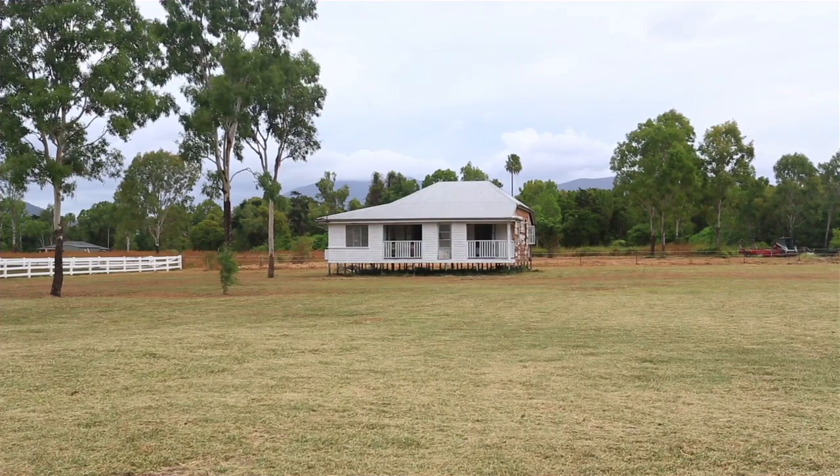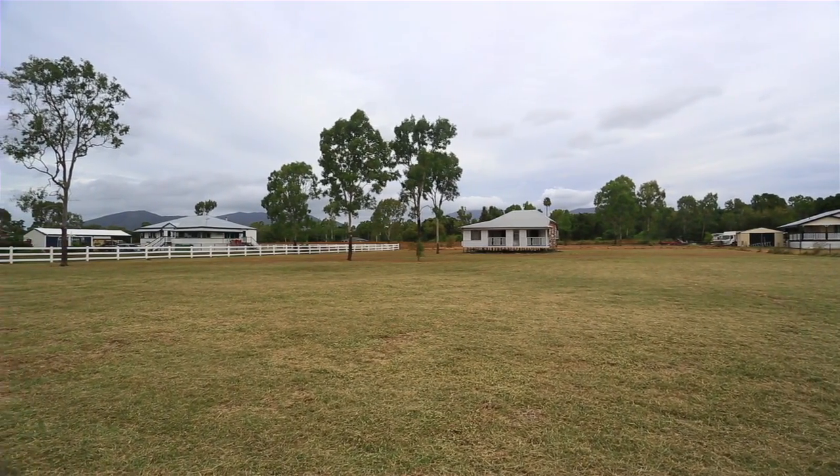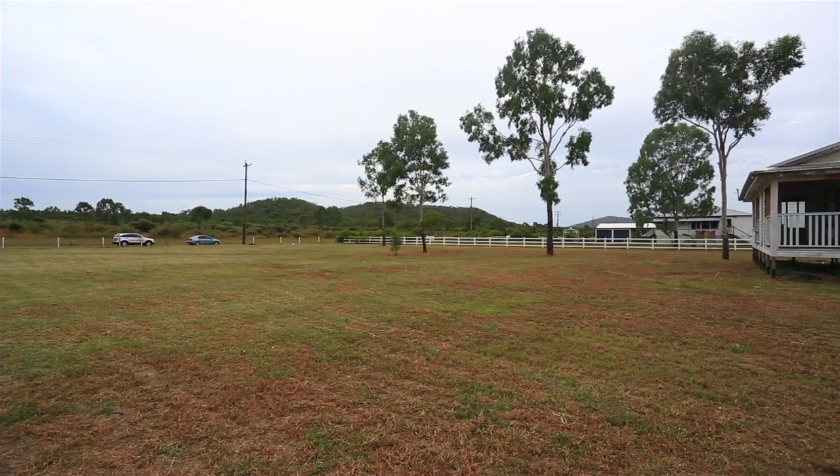The block has bore water, power, and picturesque views. Surrounded by other renovated Queenslanders, this little pocket of country living is only 20 minutes from the CBD, allowing you to be close to city amenities without the hustle and bustle.